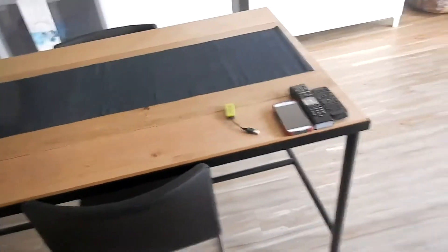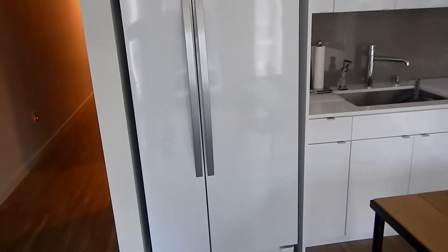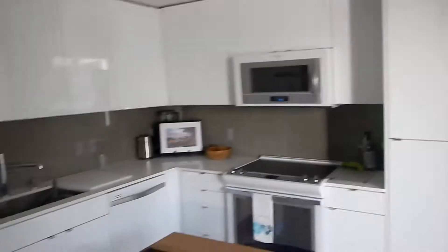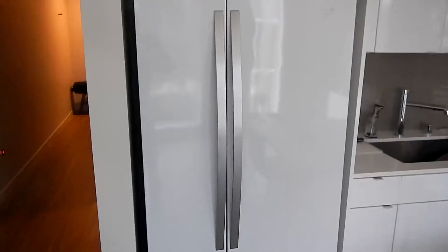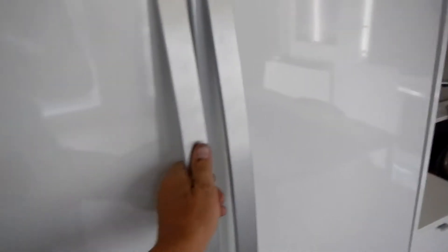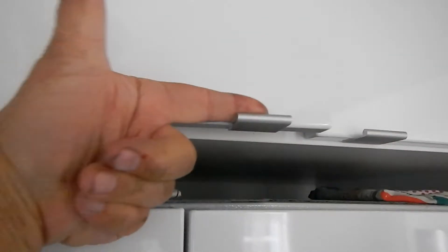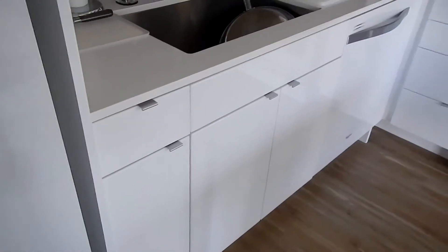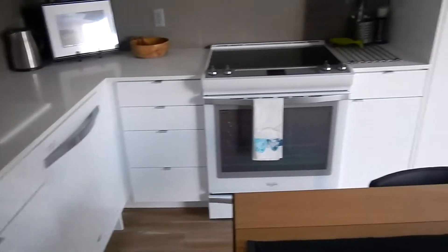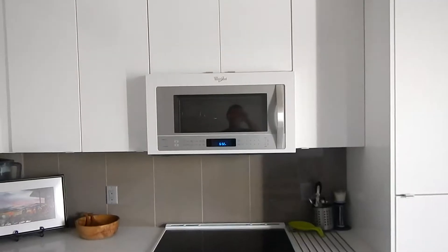Here's the dining room slash everything table, and here's the kitchen. They did everything in white, but the handles and accessories are all brushed nickel, which looks really nice. The cabinet pulls are brushed nickel as well, so they match perfectly.